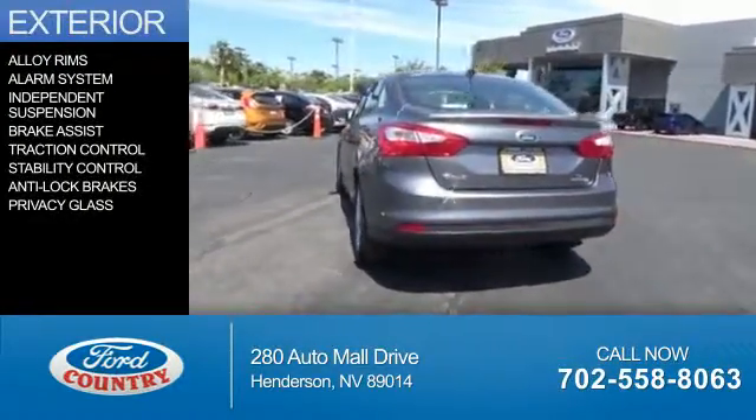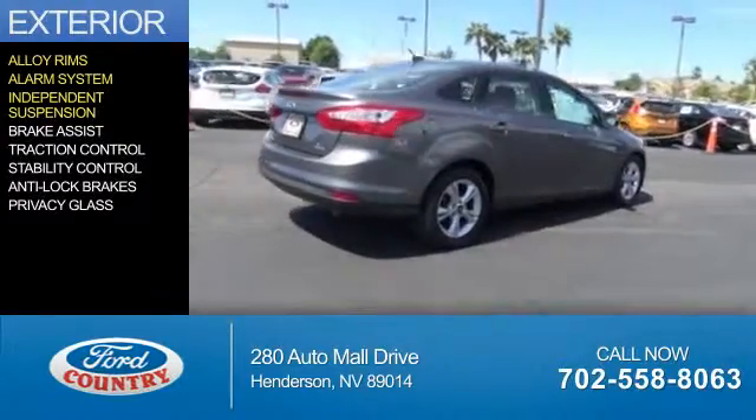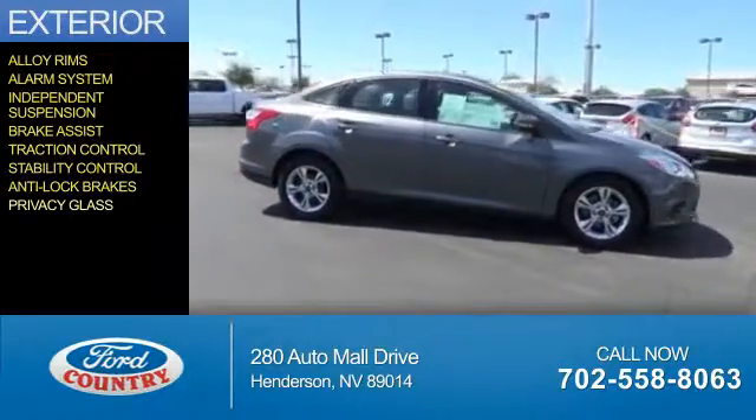The features include alloy rims, an alarm system, independent suspension, brake assist, traction control, stability control, anti-lock brakes, and privacy glass.